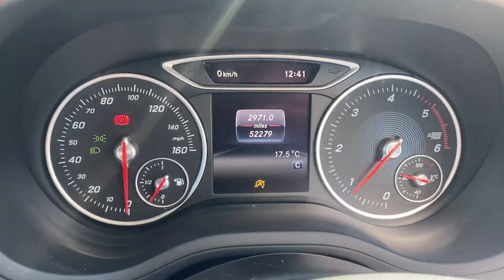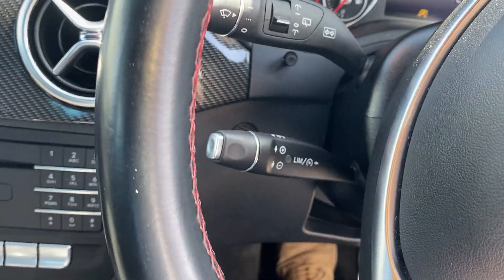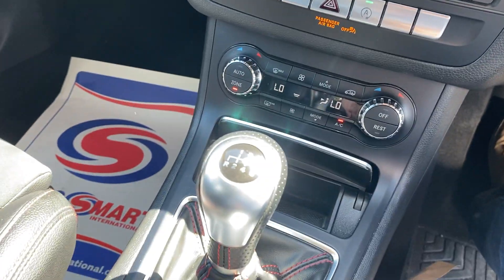It's done 52,279 miles, multi-function steering wheel, cruise control, six-speed gearbox.